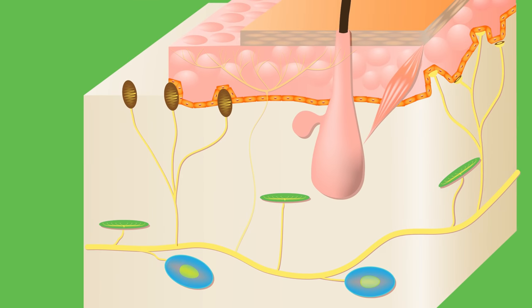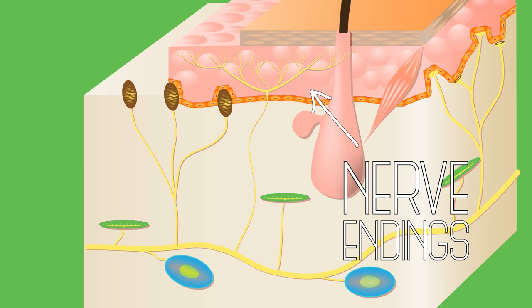Nociceptors are essentially just nerve endings embedded in your skin, like the roots of a plant. Let's say you've just gotten a paper cut — ouch. There are three sorts of pain sensation associated with that. First, without thinking, you jerk your finger away. This is the result of a reflex arc, wherein a sensory neuron registers the painful stimuli and passes it along to your spinal cord. In the reflex response, the information doesn't get processed by your brain — instead, it's passed right back out of your spinal cord via motor neurons that control your movement, causing your hand to jerk back.